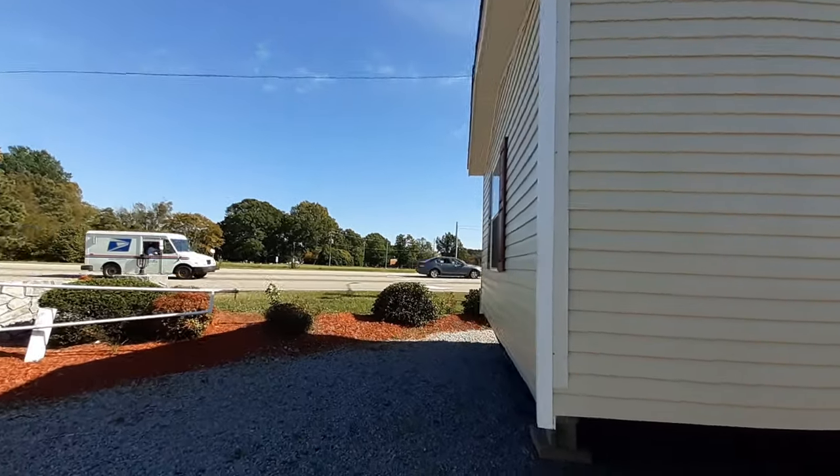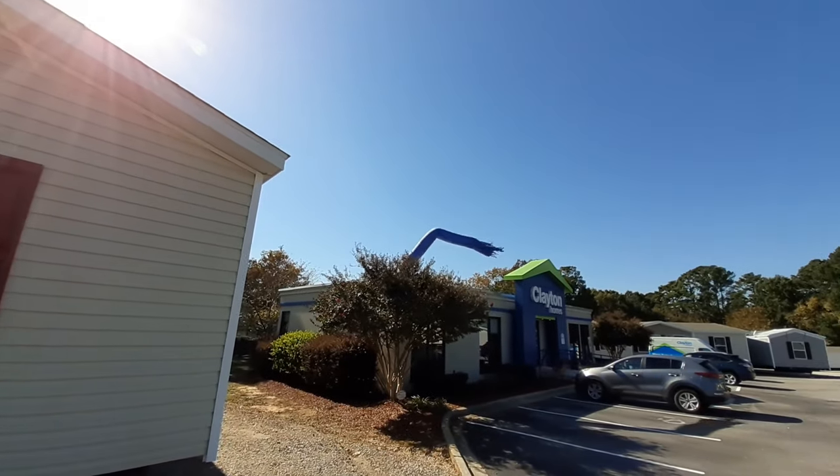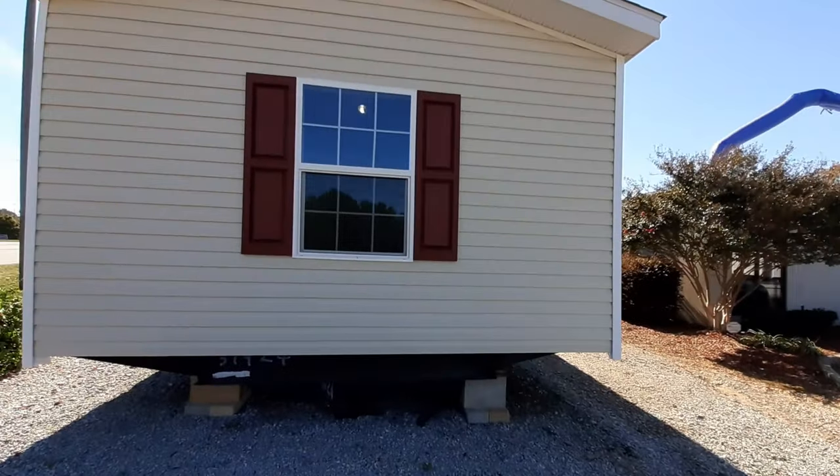They've got an open house going on today and they've got somebody — Frank — going on. It looks like he's having some problems standing up.